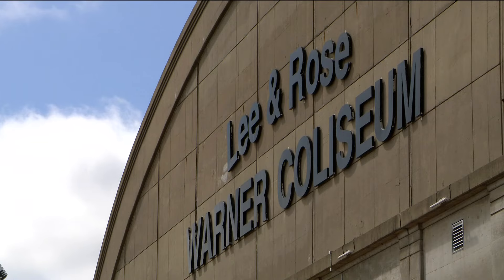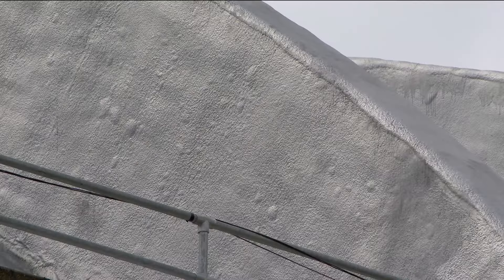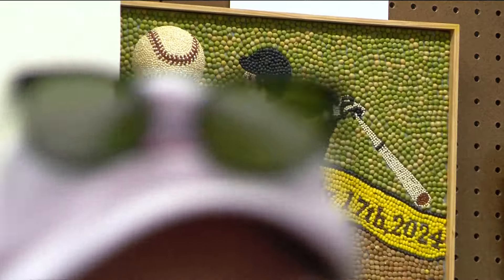Looking ahead to next year, we know that the cows like to raise the roof at the Coliseum, but the roof is actually being raised and rebuilt. Construction is expected to start in April of 2025.